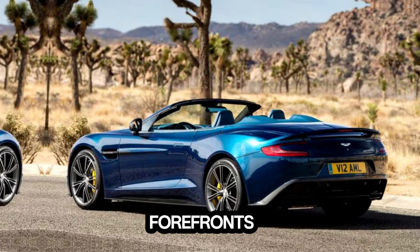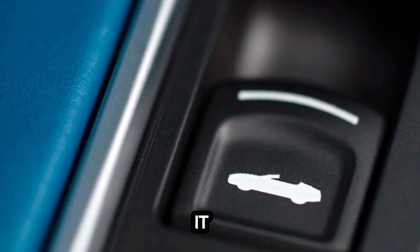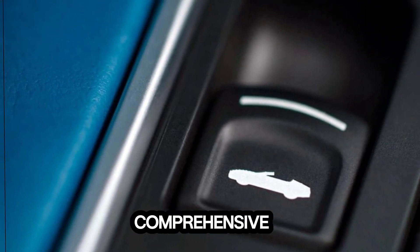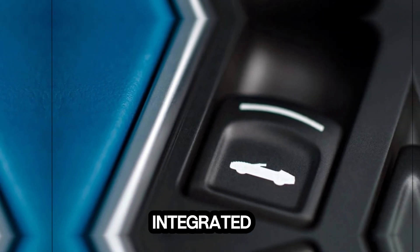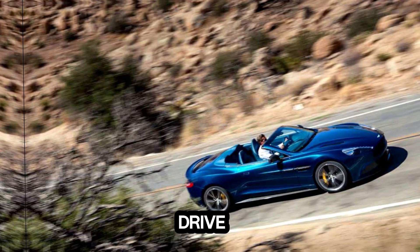While Aston Martin is synonymous with performance and luxury, safety is never overlooked. Advanced safety features such as emergency braking, stability control, and a comprehensive array of airbags are seamlessly integrated into the car's design, providing peace of mind without compromising the thrill of the drive.